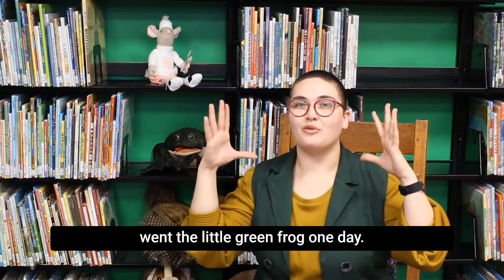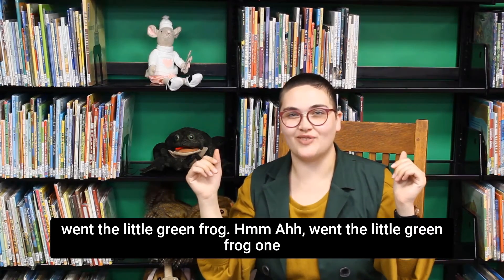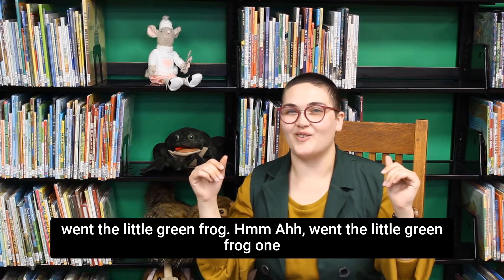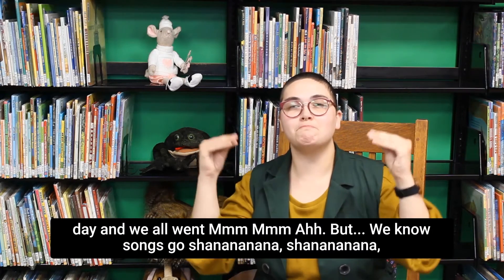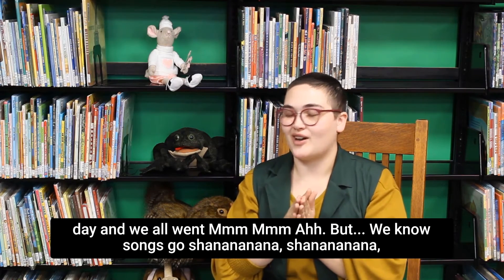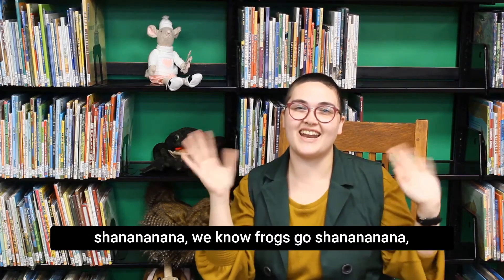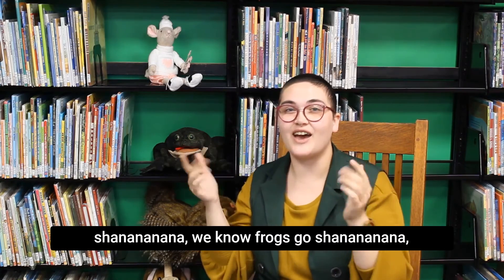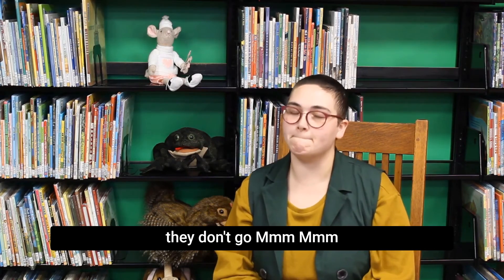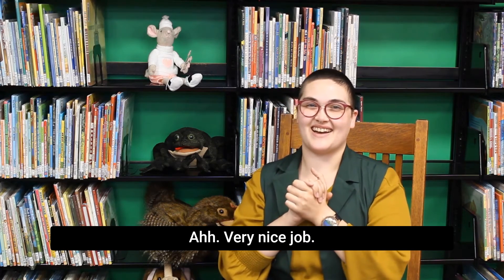Mm-ah went the little green frog one day. Mm-ah went the little green frog. Mm-ah went the little green frog one day, and we all went mm, mm, ah. But we know frogs go sha-na-na-na-na, sha-na-na-na-na, sha-na-na-na-na. We know frogs go sha-na-na-na-na — they don't go mm, mm, ah. Very nice job!